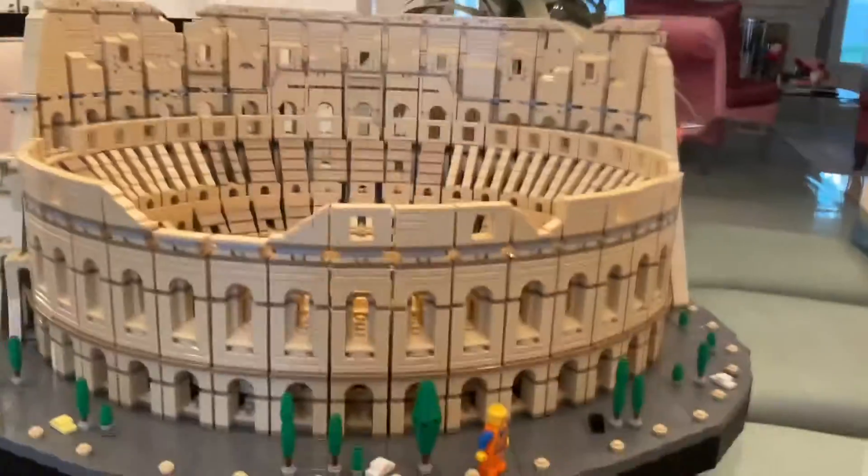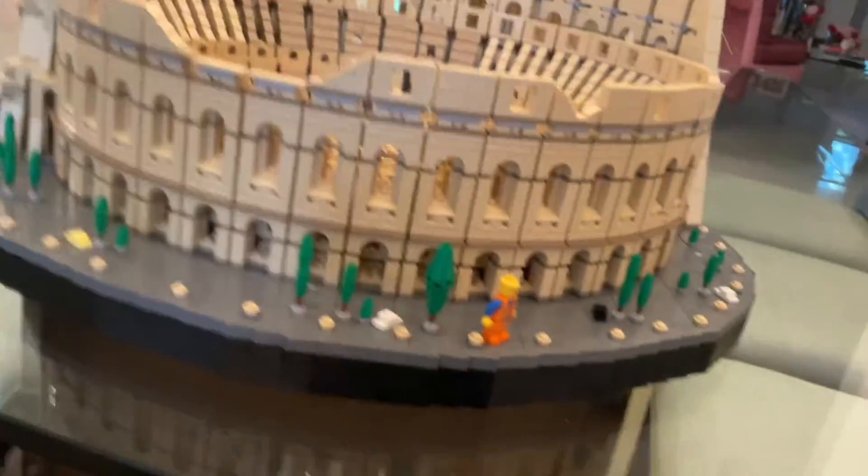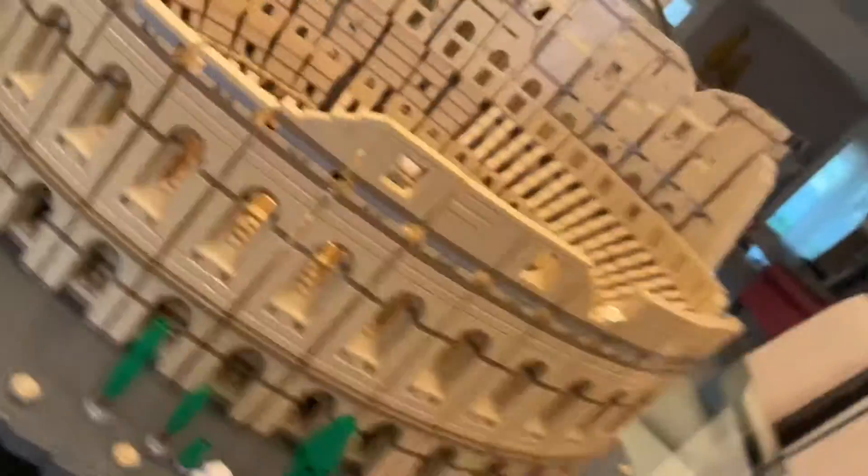It's really fun to build — the first part is actually the most fun. I recommend you guys get it; $500 is worth the price. You guys should get this set!